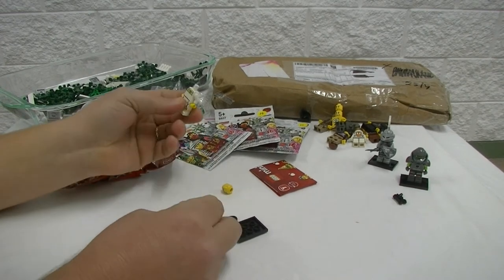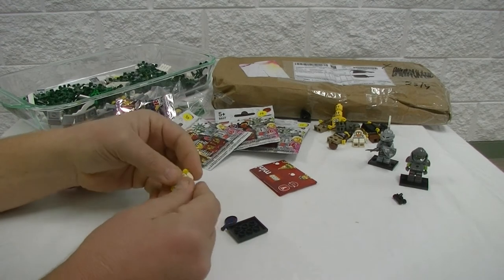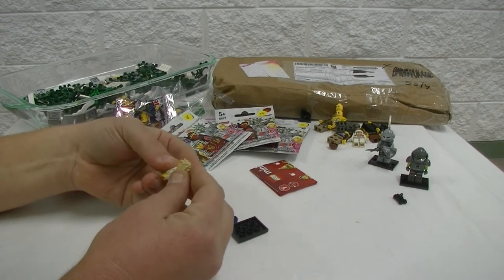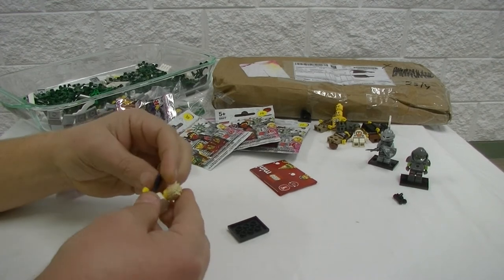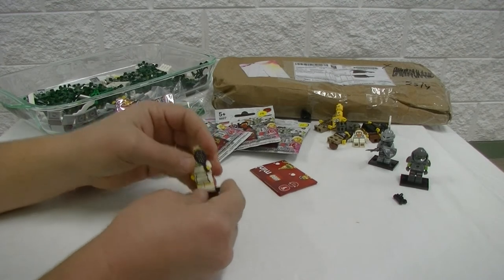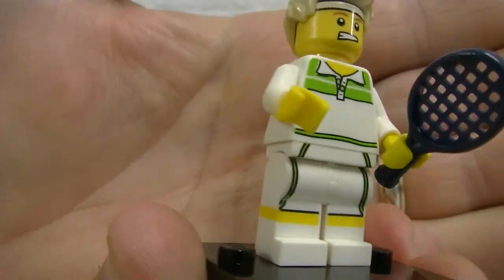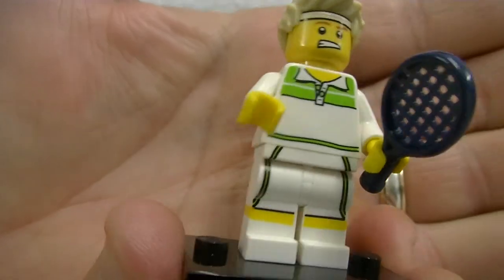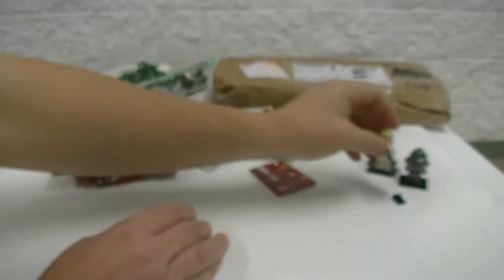In our city we do have the female tennis player, so we thought we would just add the male one too. The printing is pretty good on this guy — these printed shorts — so that'll be a fig for the city.